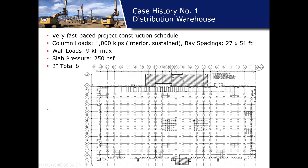That wraps up the design and methodology — how GeoPeer elements are designed for structural foundation and slab support of warehouses. Now for case histories. The first is a large warehouse in the Midwest — a fast-paced, schedule-driven project. High column loads of about 1,000 kips, base spacing of about 27 by 51 feet, light wall loads, and a relatively low slab pressure. We worked with the structural to develop a total settlement criteria of about two inches. With quite a few footings there was likely overlapping stress, prompting consideration of what soils are below and how compressible they are under these loads.